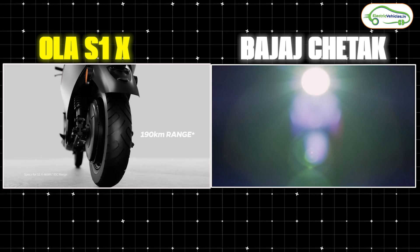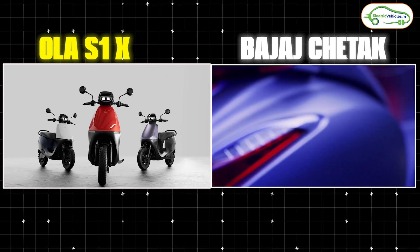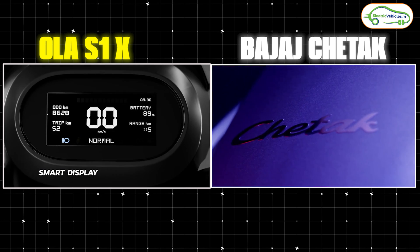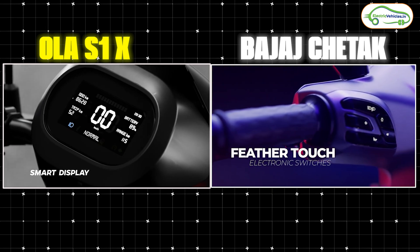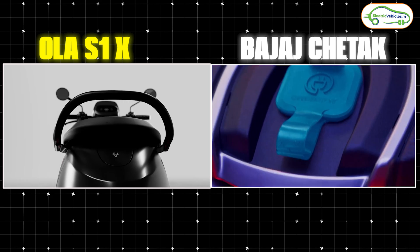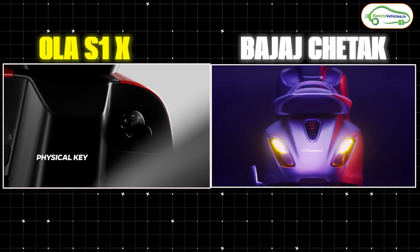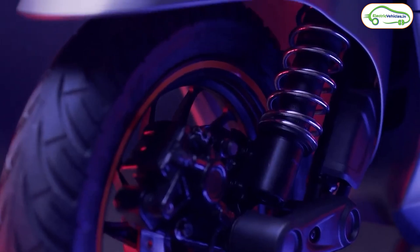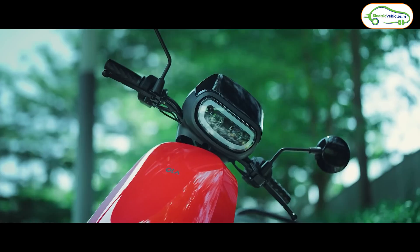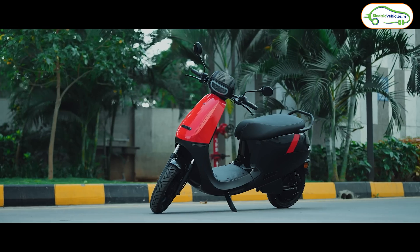One thing that's similar in both scooters is the introduction of a physical key. Previous versions of the Bajaj Chetak used a key fob, and Ola electric scooters used a passcode. But for the first time, both the Bajaj Chetak 2901 and Ola S1X series come with a physical key. On suspension, the Chetak 2901 has single spring-loaded suspension at the front and monoshock at the rear, while the Ola S1X has telescopic suspension at the front and dual shock absorbers at the rear. Both scooters get drum brakes with a combi braking system.